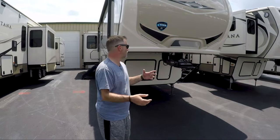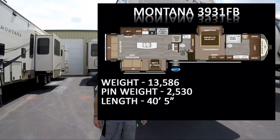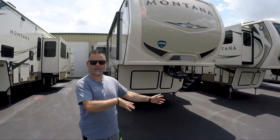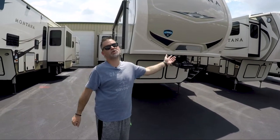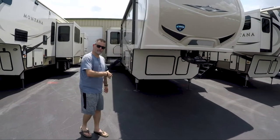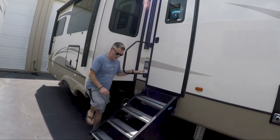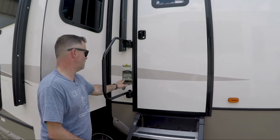The last one I want to cover today is a Montana - this is the 3931 FB. Montana by Keystone. This one is obviously going to be more towards the top end of a fifth wheel price-wise. You certainly can go higher but this is going to be up there. With a lot of these higher-end fifth wheel models you do have the four seasons living so you're good to go anywhere you want to go.